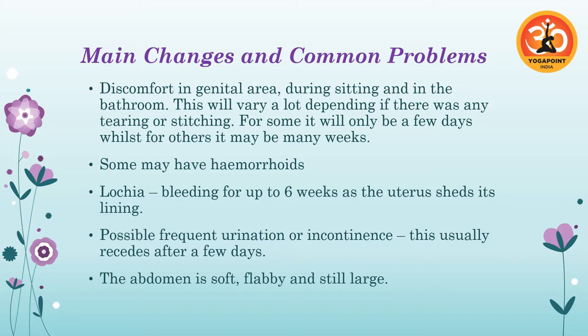For some women recovery will be only a few days, for others it may be many weeks. If she has stitches, it's important she uses water for cleaning. It can make going to the toilet difficult and she may not want to go, which can lead to constipation due to the psychological effect. Some women will have hemorrhoids from the pushing and increased heat in the area. Lochia — postpartum bleeding — will be present for up to six weeks, heaviest for the first week or two.